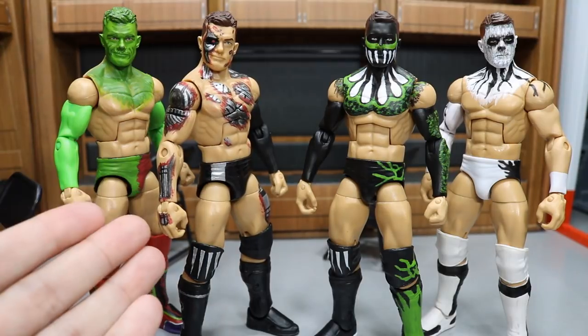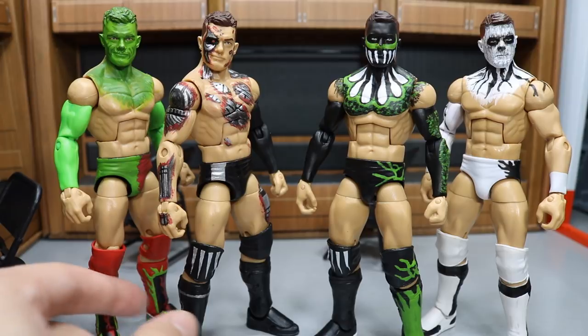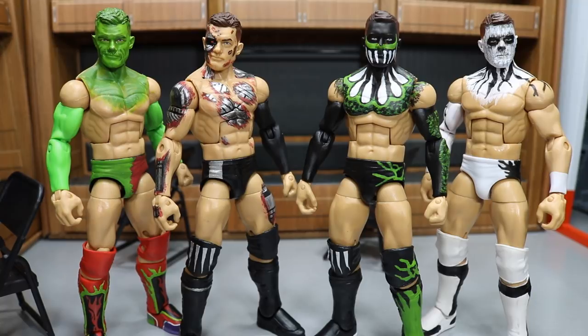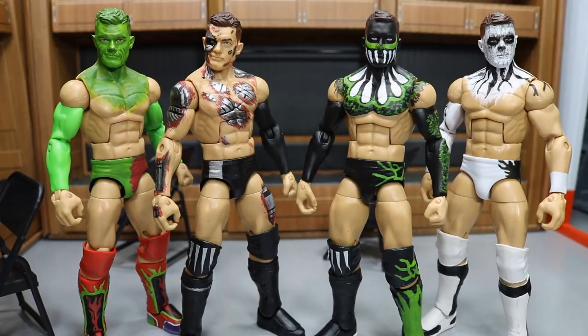You guys saw the video about the Terminator one. If you would like to see this one custom painted, there will be a link in the description — I did the whole tutorial on how I painted it, so you guys can check that out. I want to know your guys' favorite as well, so definitely let me know down below. But let's go ahead and take a closer look at this month's St. Patrick's Day Demon Balor.